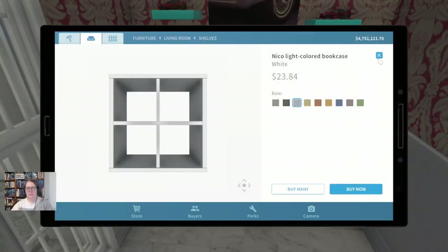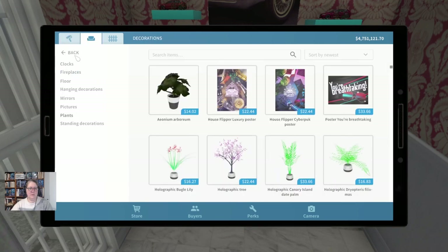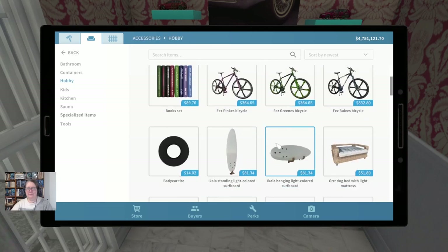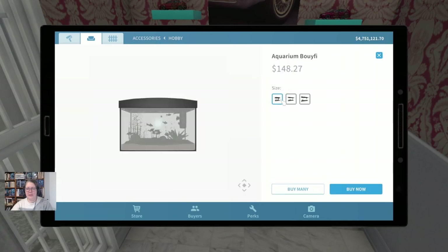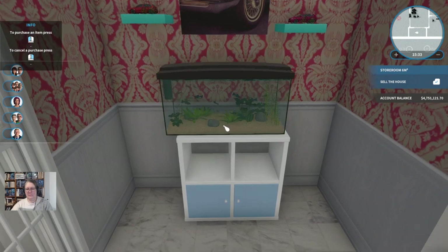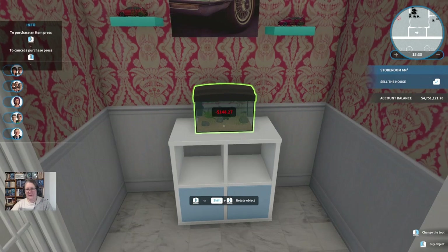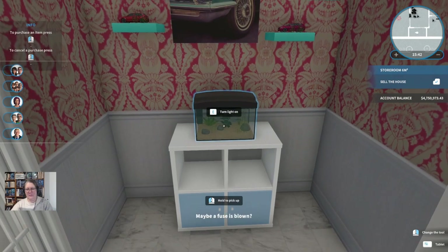Fine, we'll let that live. In that case let's go find ourselves a fish tank. It probably has to be the smaller one, but I'm going to be greedy and try the slightly bigger one first. Yeah — it's the smaller one we need. Pop that. Turn the light on inside it. Maybe a fuse is blown — I wouldn't be surprised given that young man with the fuses.